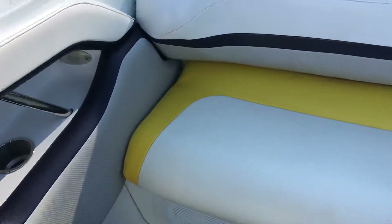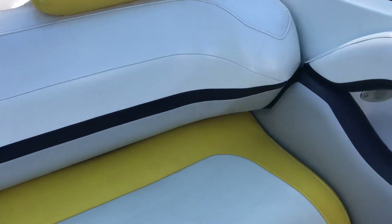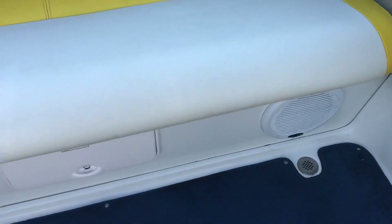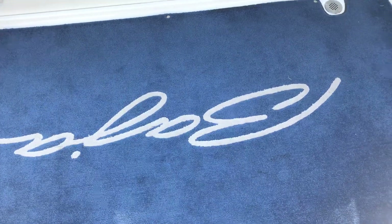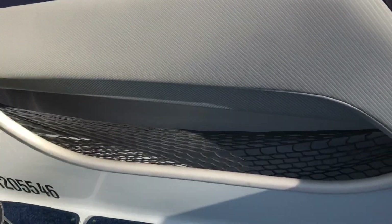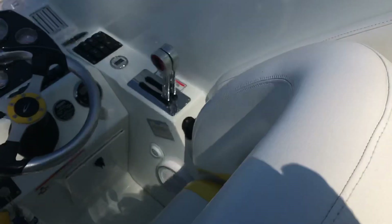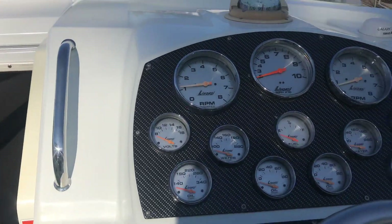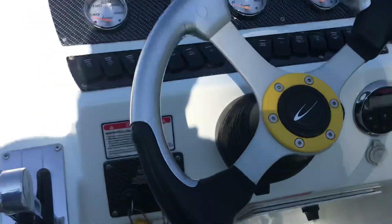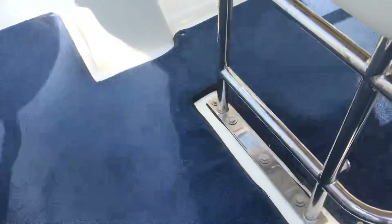A couple features on this boat: we'll pop the engine hatch so you can see under there, but it is a twin 496 MAG HO motors. A couple subwoofers. Really nice snap-in carpet on this boat, and a lot of storage area on the sides, cup holders, speakers. Gauges are nice and laid out. All the stainless on this boat is real clean.